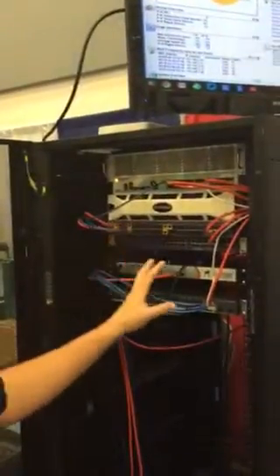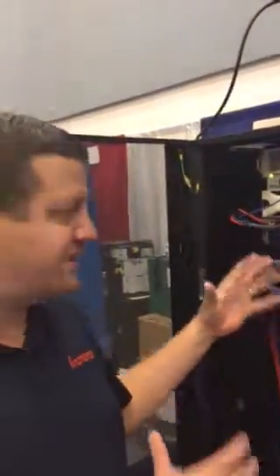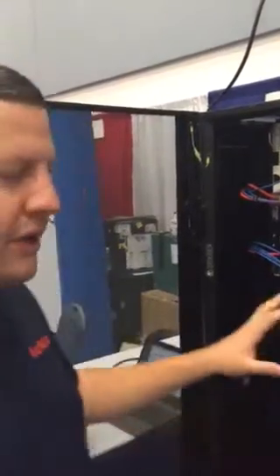Hey, this is Drew with Frontera Consulting and I'm here at the Region 1 Educational Technology Show in South Padre Island. What you see behind me is the rack of equipment that we've set up to bring all the technology out of a closet and put it on the show floor. I'm going to give you a quick tour of everything that we have here and show you how it's all functioning.